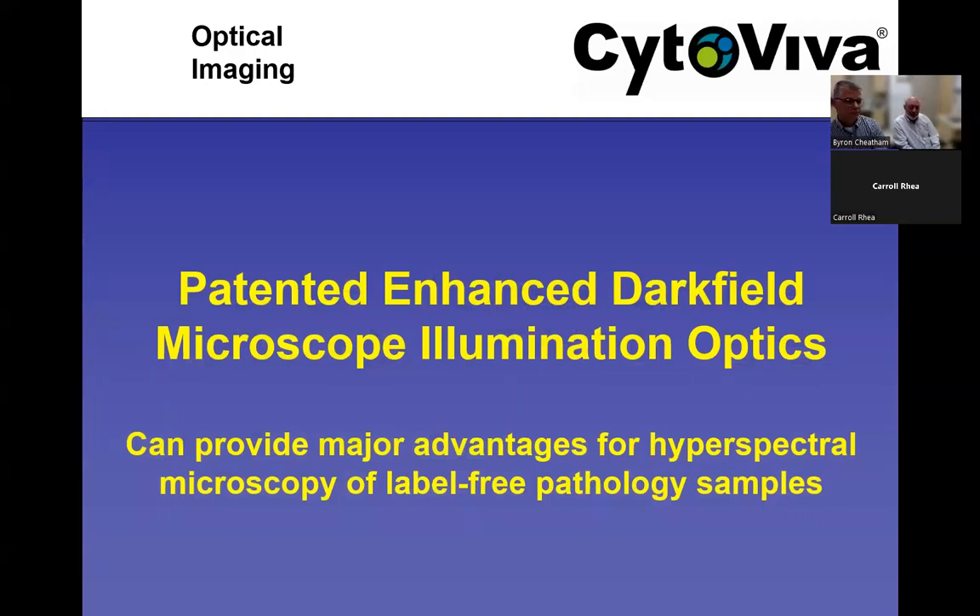There was some engineering and algorithm development necessary to allow push broom scanning at any magnification while retaining a square geometry in the output image. We know many attendees have a pathology background and good understanding of brightfield microscopy, so we're going to focus on CytoViva's patented enhanced dark field microscope optics. These can provide major advantages when doing hyperspectral microscopy, especially in a label-free environment where you're looking at optical spectra based on the endogenous scatter of the samples.